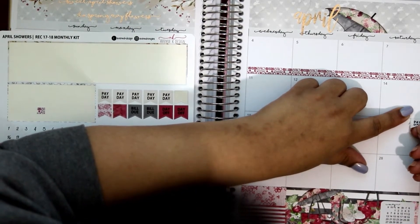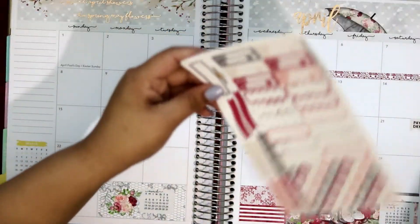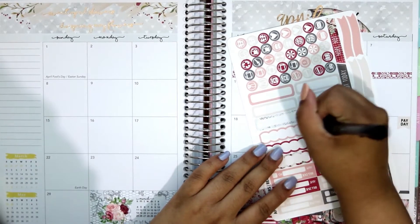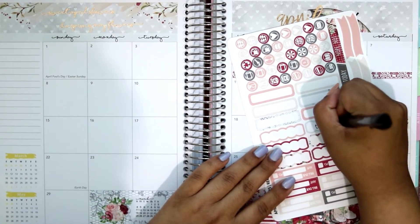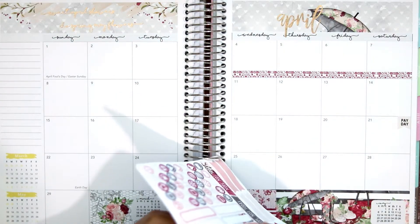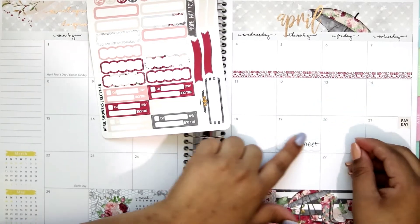I'll mark that off first. And then on the 19th I have to turn in my time sheet, so I'm going to use this blue one because it isn't as used as the other stickers. I'll put 'time sheet' right there. I think this is definitely matte vinyl paper because I cannot lift it up, and vinyl paper is typically hard to lift. But it's great paper — I love vinyl paper.